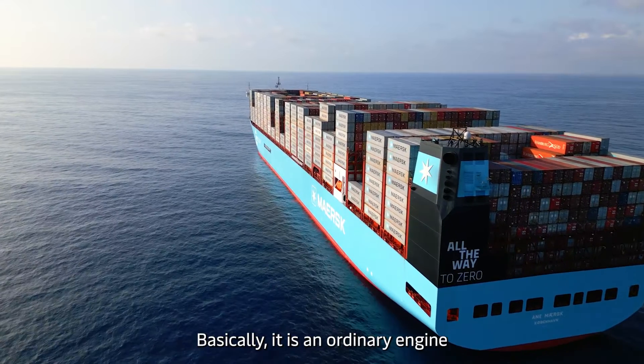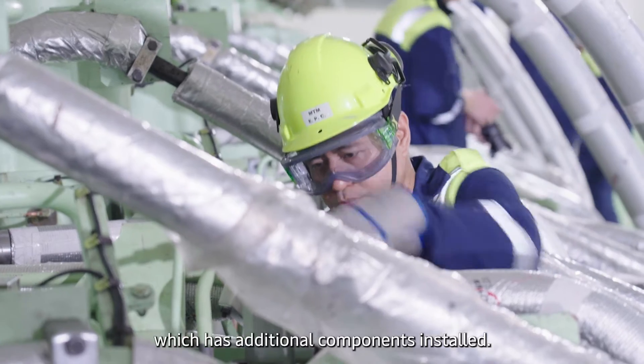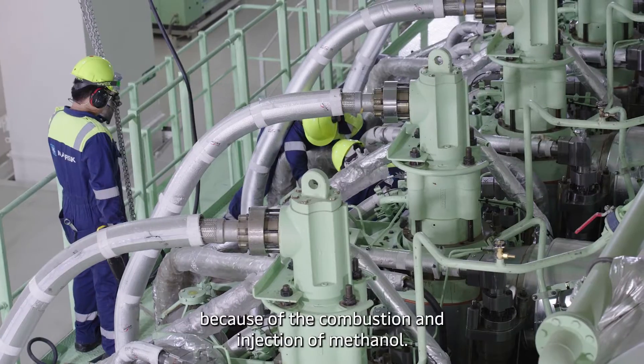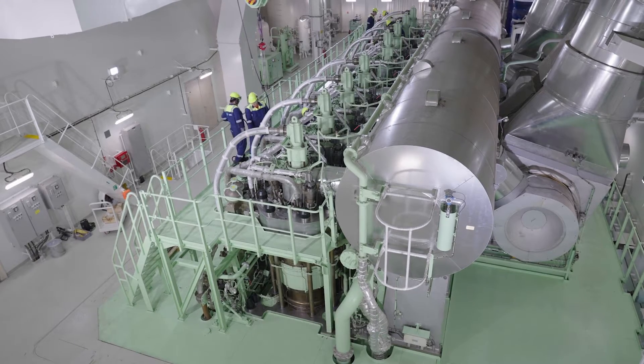Basically, it is an ordinary engine which has additional components inside, but these components are quite complex because the combustion and injection of methanol is a difficult process, especially in that size of engines.